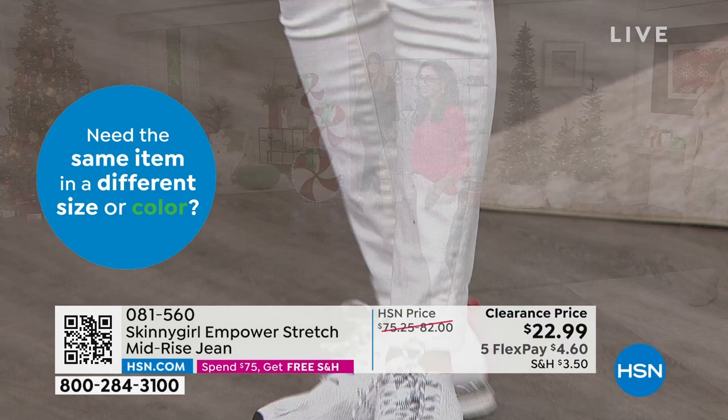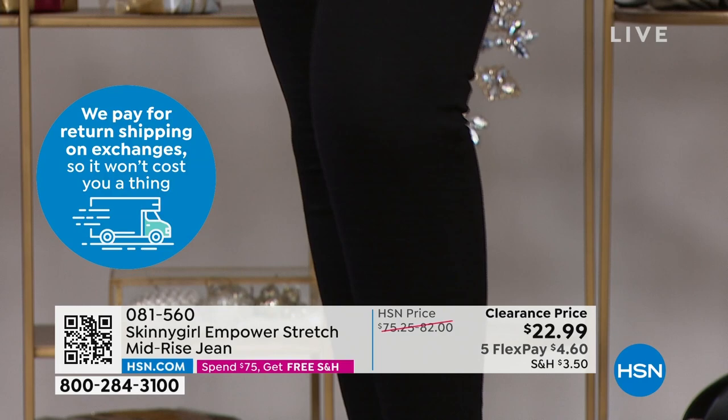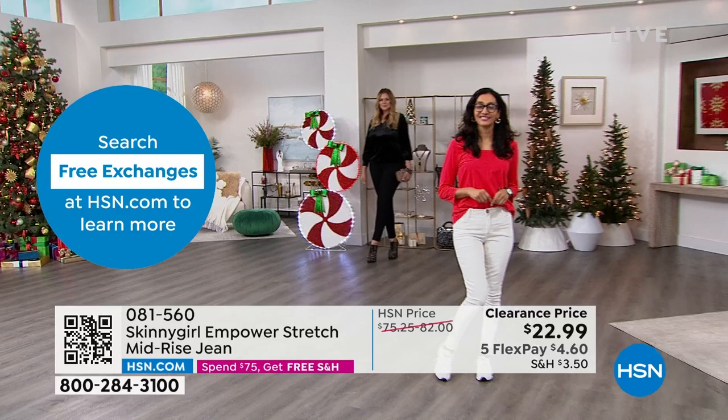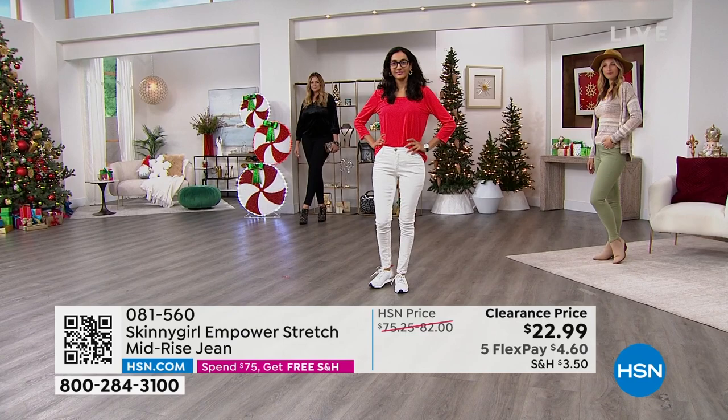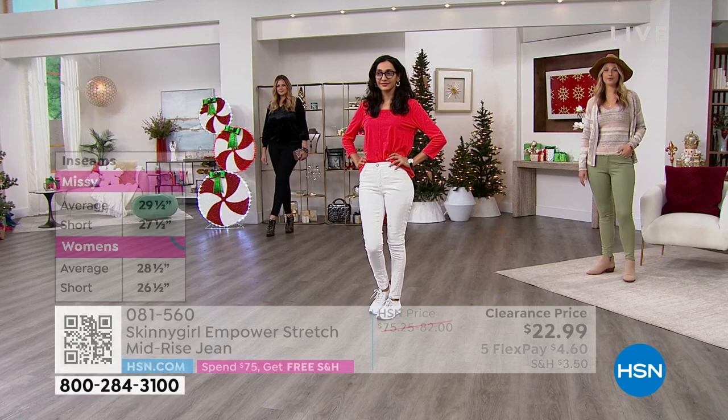They're European sizes — don't overthink it. Grab the special price. You have extended returns. We will not repeat this value. The average inseam is 28 and a half inches. Short is 27 and a half inches. I would check if you are petite. In white and army sage we still have the petite.